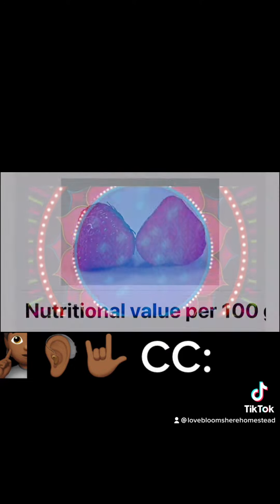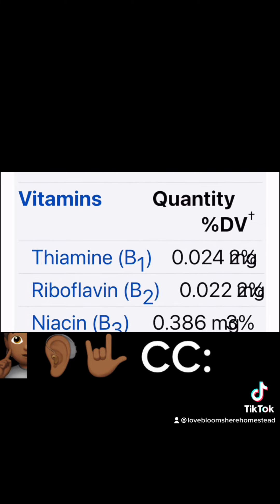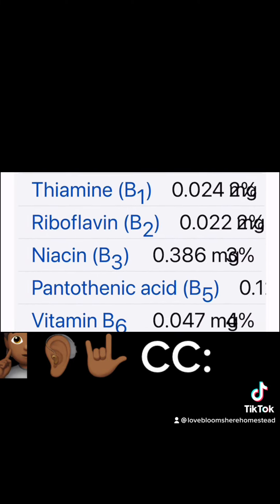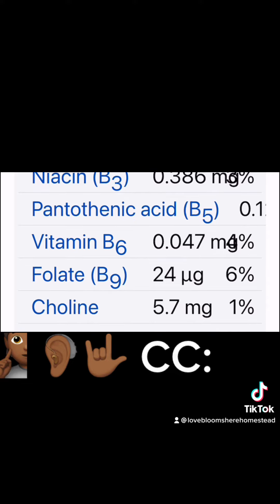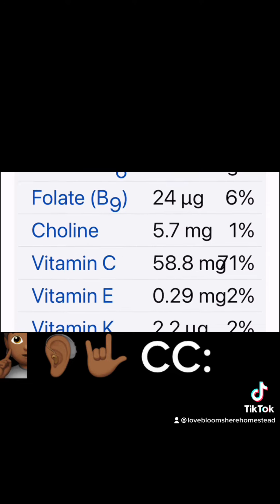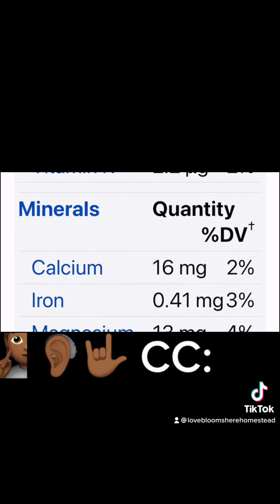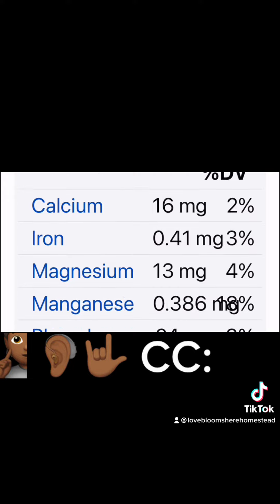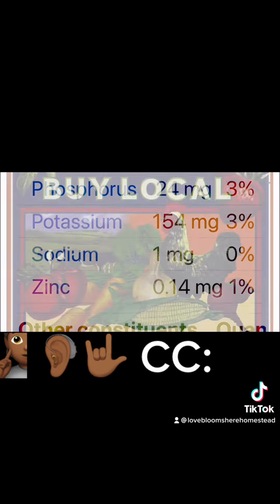Vitamins and minerals: Vitamin B1, B2, B3, B5, B6, B9. Vitamin C, E, K. Calcium, iron, magnesium, potassium, sodium, zinc.